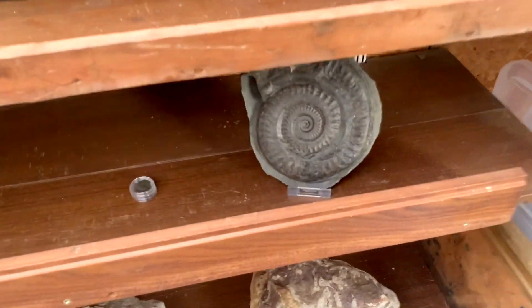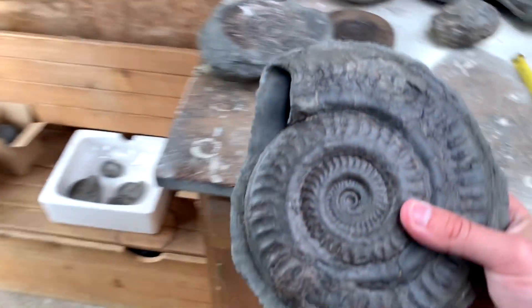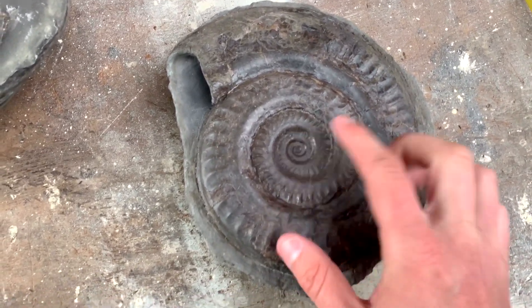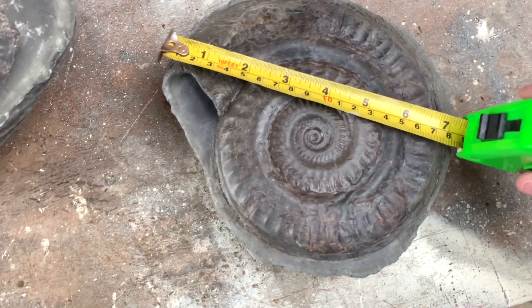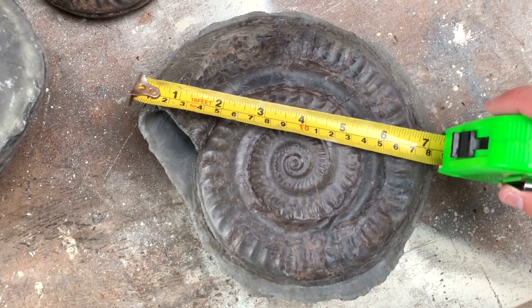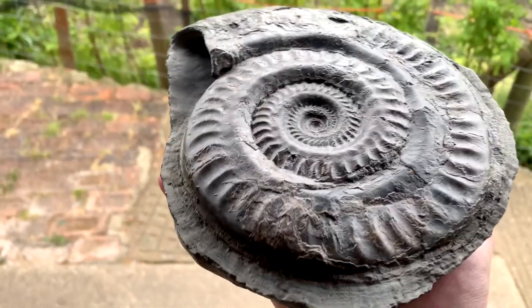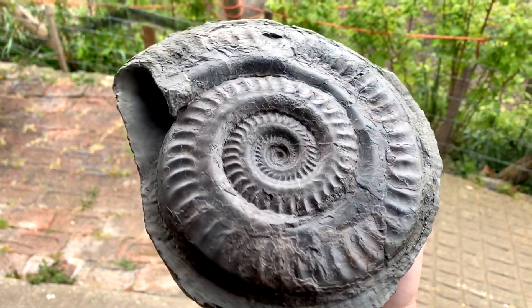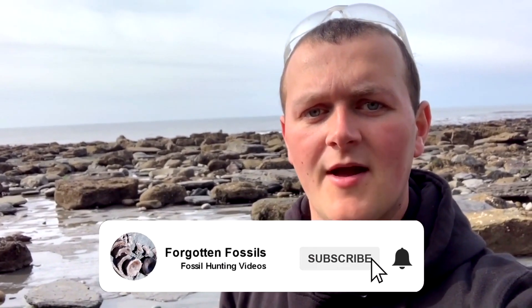Now I'll show you the biggest ammonite that I've ever found. It's an absolute beauty — as you can see I've had it professionally prepared, and it has a middle that goes right to the center. Let's measure it — you can see it measures seven inches, which is certainly the largest ammonite that I've ever found. Put it in a bit of light so you can see. Hopefully you've enjoyed this video. If you want to see more of my fossil hunting finds in the future, please hit that subscribe button and give the video a like if you've enjoyed it. See you next time.